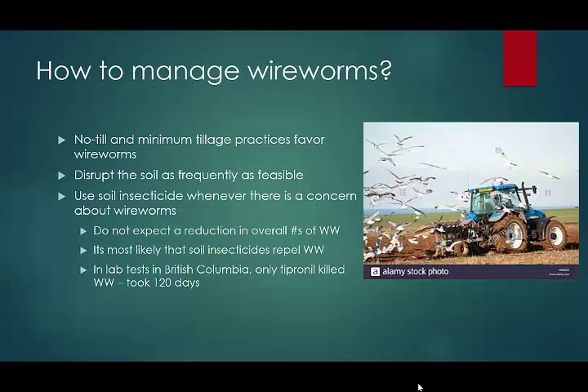How to manage wireworms: use the bait traps or some sampling method to get an idea of what you have. No-till and minimum till favors the wireworms — disrupt the soil as frequently as feasible, and what you want is a large flock of birds flying along behind your tillage equipment eating the grubs and wireworms. Use soil insecticide whenever you have a concern, but do not expect a reduction in overall wireworm numbers. A researcher in British Columbia found that the only insecticide that actually kills wireworms is fipronil — all the others make them sick but don't kill them, and the wireworms recover as though nothing happened. Even fipronil takes 120 days to kill the wireworm, so it's not a speedy solution.